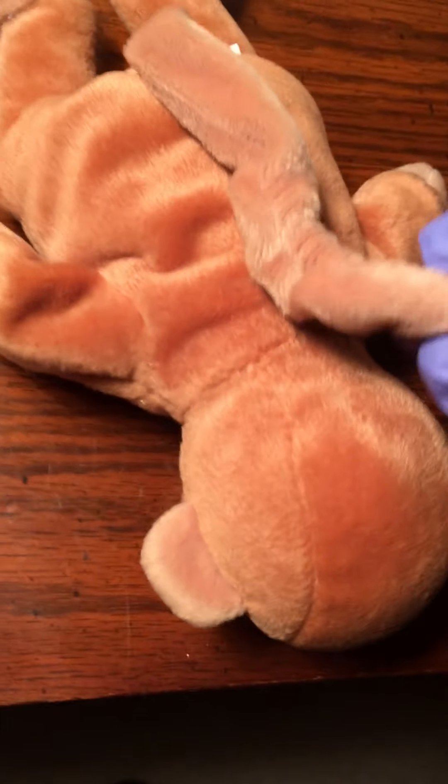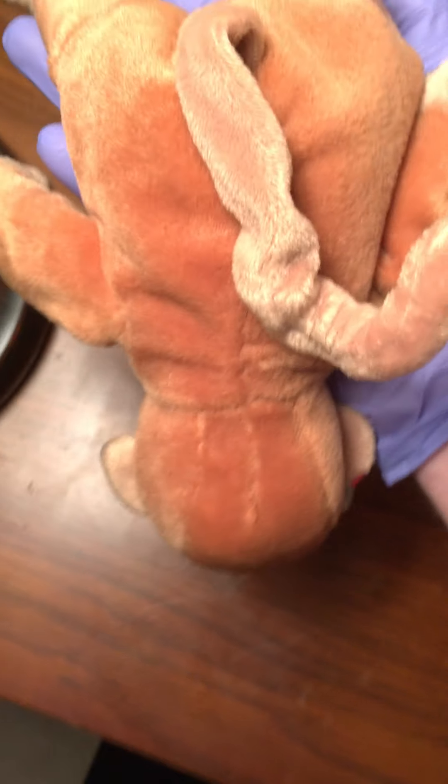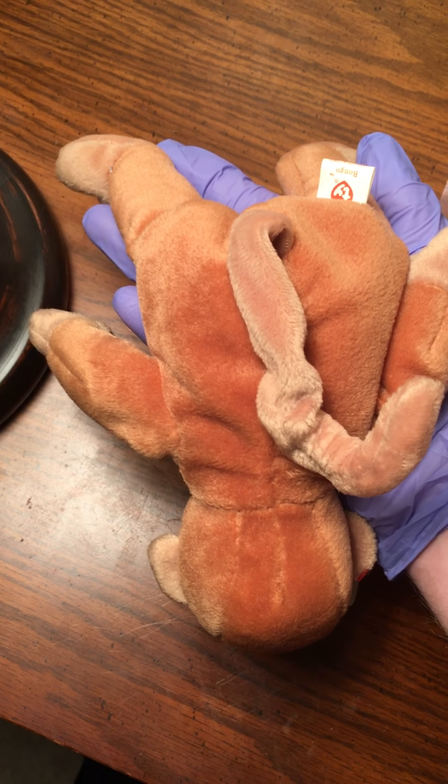Hello again ladies and gentlemen, the kid here — eBay username the_kid_0010. We're looking at Bongo. A lot of people have been asking me about him. Yes, he does come with his very own display case. Yes, he does have a tag protector — I'm tired of taking them on and off to show him off. Let me take him out of his display case so you can see him up close in real life.